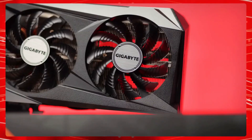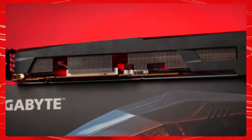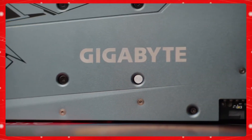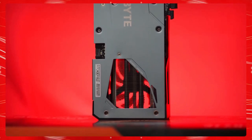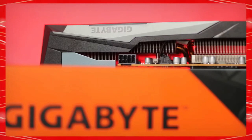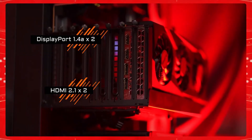The RX 6650 XT is a refresh and replacement for the existing RX 6600 XT, offering slightly more performance at basically the same price. Performance ends up slightly above the previous gen RX 5700 XT, which is impressive considering the memory bus has been cut in half to just 128 bits. There's understandable concern with the 8GB of VRAM; there are certainly cases where the RTX 3060 ends up as the better choice, especially if you factor in DLSS and DXR.